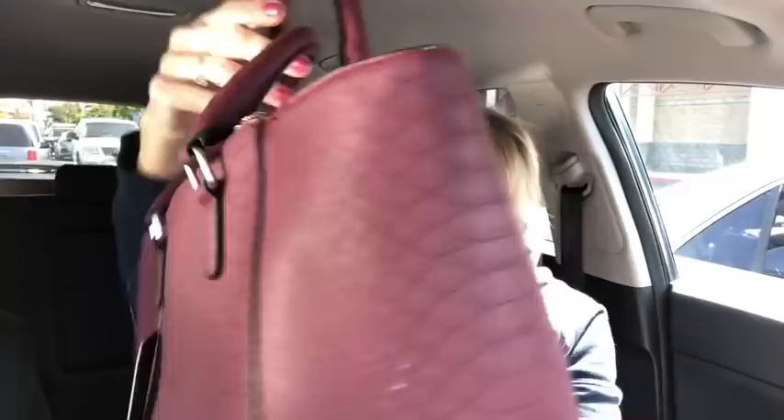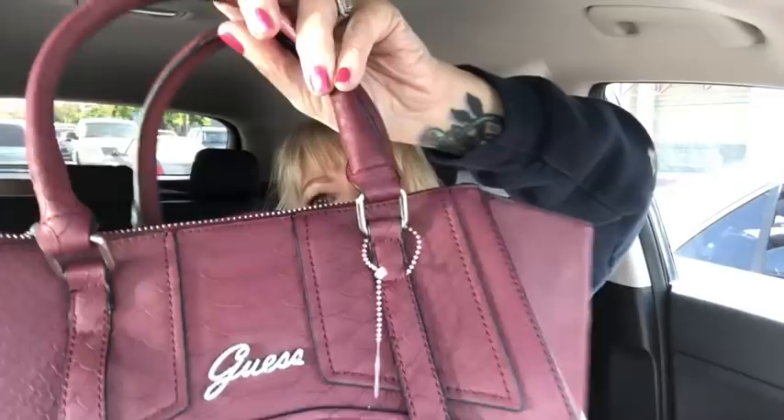This is a brand new with tags Guest bag. It's an embossed — not croco, actually this is like a python embossed. The tags are still attached and it's really pretty because the Guest emblem is made of little Swarovski crystals. Kind of hard to tell on camera but they're definitely little crystals — super pretty.